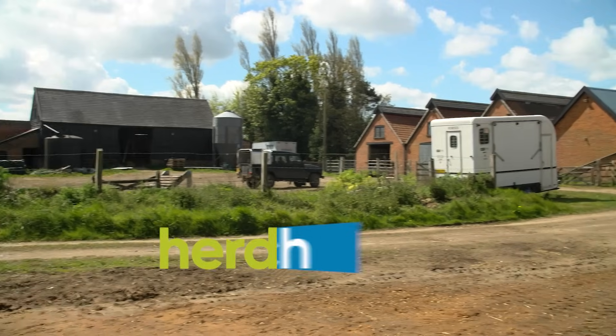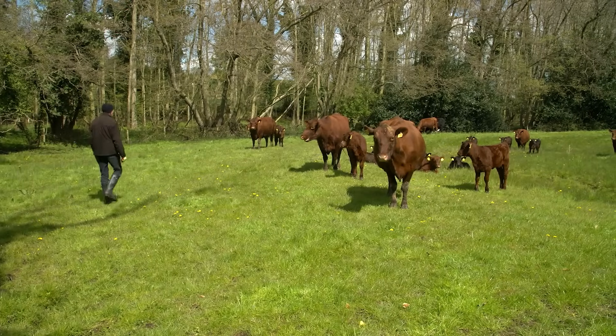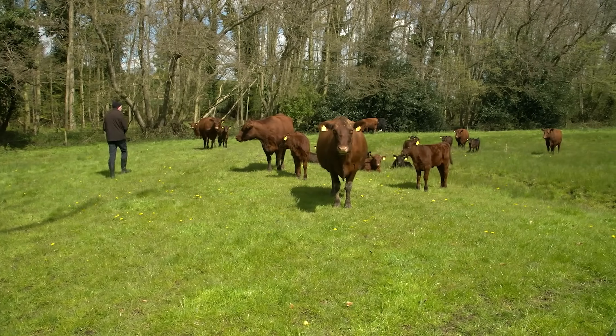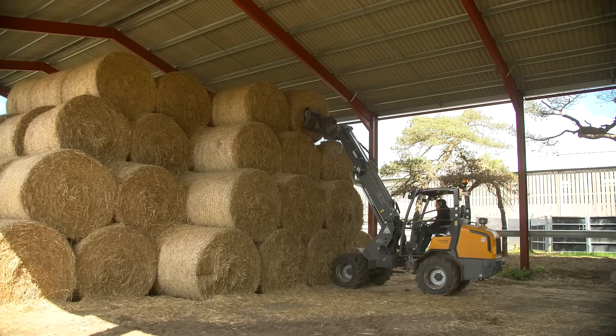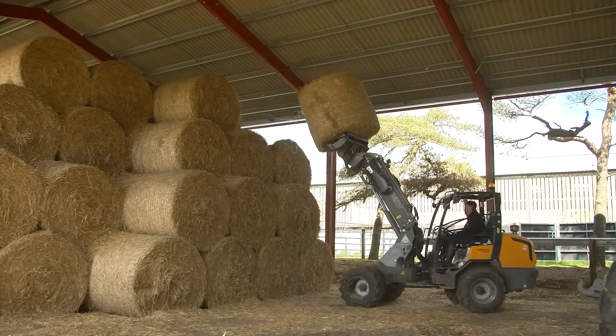Welcome to sunny Suffolk. Lodge Farm is part of the Suffolk Food Hall. It is a relatively small bit of mixed farmland. We are about 110 hectares in total, but we let a fair portion of that to an arable operation. So in hand, there's about 30 hectares of pasture land. We're not organic, but we don't buy any fertilisers or pesticides. We manage it in a mid-tier environmental stewardship scheme.